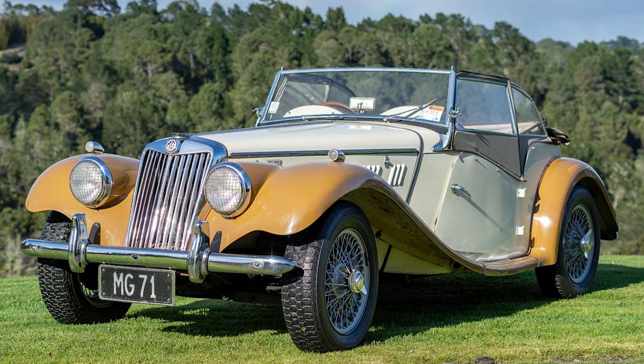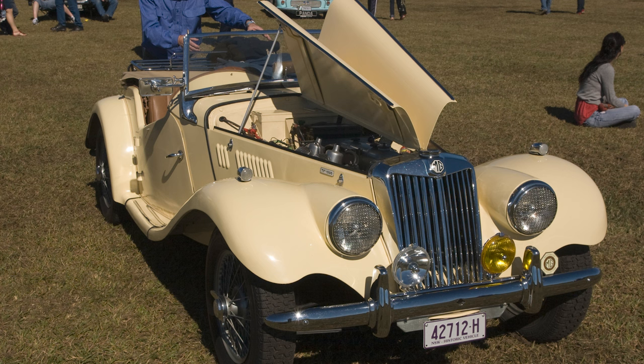The MG TF, as we know it, represents the culmination of MG's evolutionary journey in sports car design and engineering. Introduced in 1953, the TF was a direct successor to the TD and aimed to address some of its predecessors' shortcomings while maintaining the classic British roadster appeal.